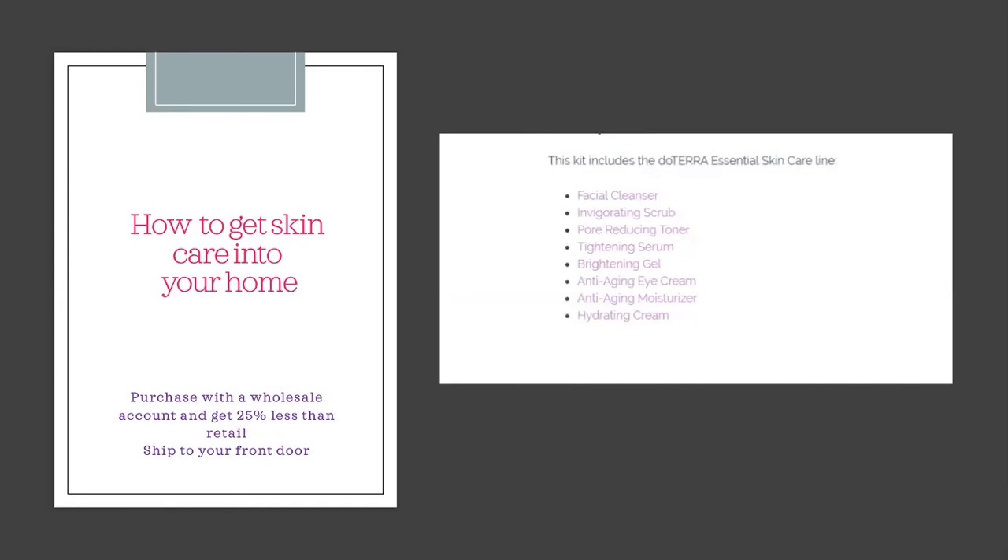To get these products, you can get a wholesale account, which allows you to purchase skincare products at 25% less than retail. The wholesale account costs $42. You can start simply with a cleanser, toner, and moisturizer. If you already have a wholesale account, you can purchase products individually, or as a collection. doTERRA's collection includes the facial cleanser, scrub, toner, and tightening serum, plus two additional products at half price — such as the eye cream, anti-aging moisturizer, or hydrating cream — delivered right to your front door.